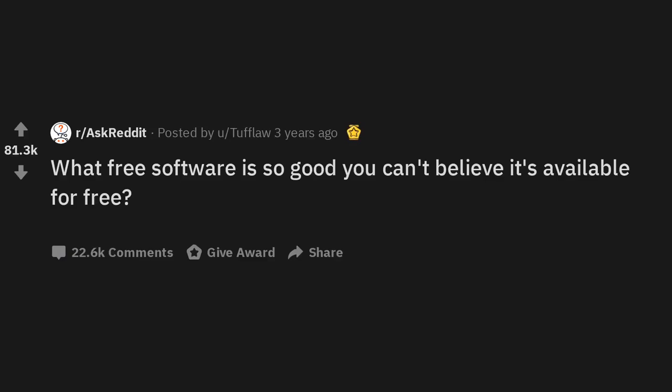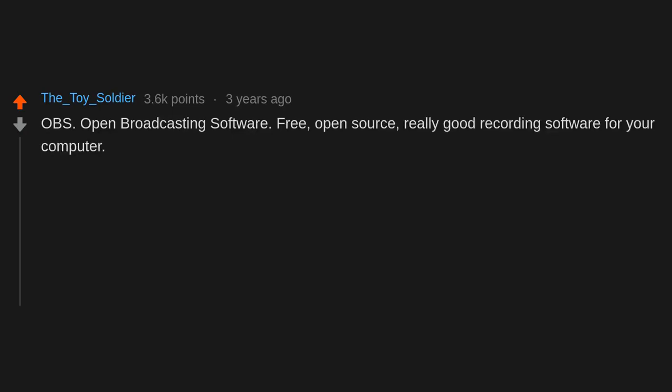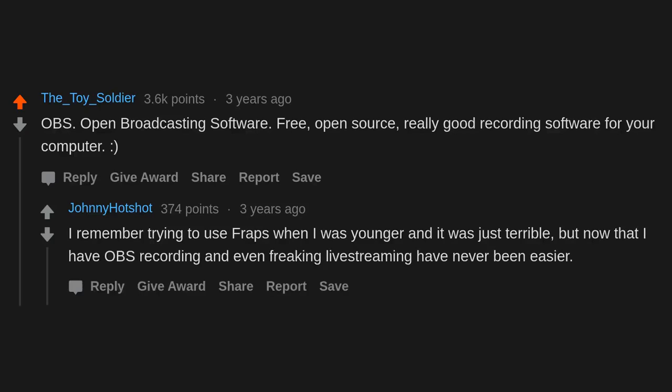What free software is so good you can't believe it's available for free? OBS — Open Broadcasting Software. Free, open source, really good recording software for your computer. I remember trying to use FRAPS when I was younger and it was just terrible. But now that I have OBS, recording and even live streaming have never been easier.